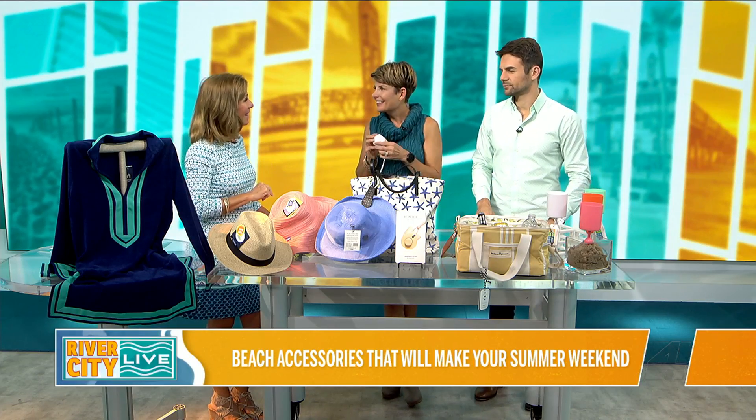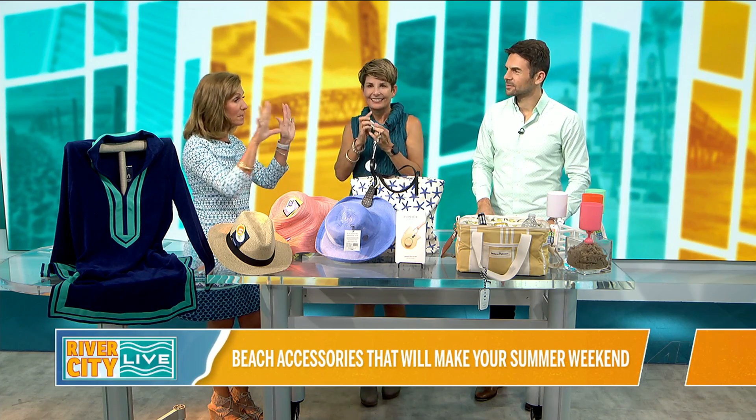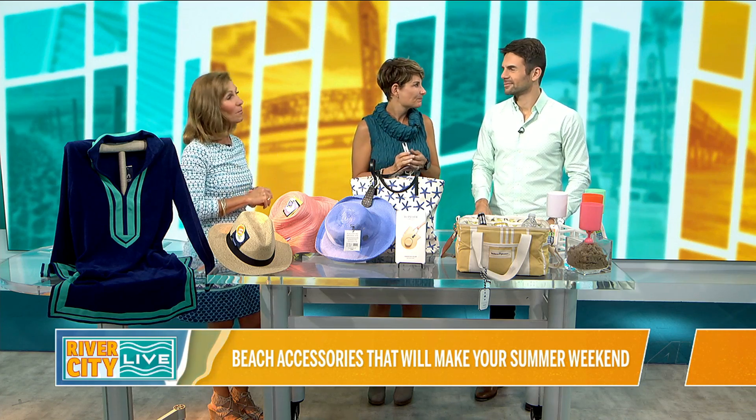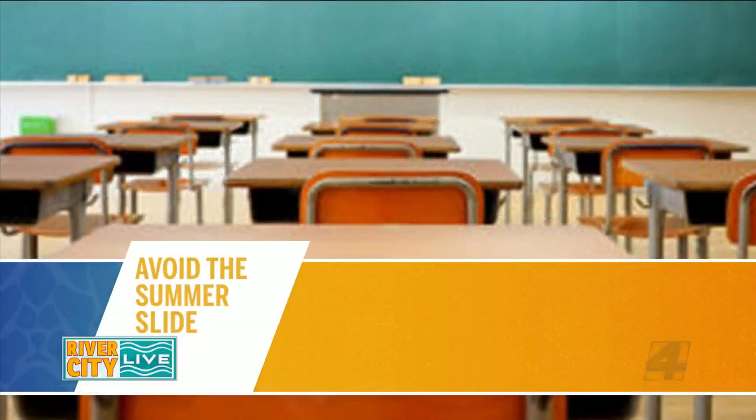What a spread. These are all great items, Ann. Thank you. You're welcome. I wrote a little description of each that I think will be on the website shortly after the show, so you can go on there and find all the links. Awesome. We're going to be right back with more River City Live. Don't go away.